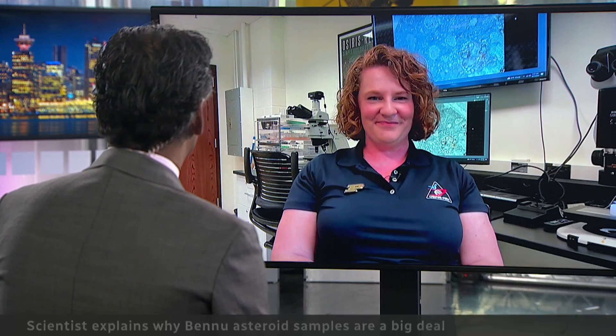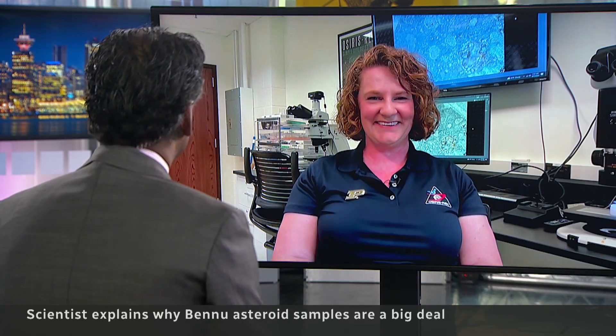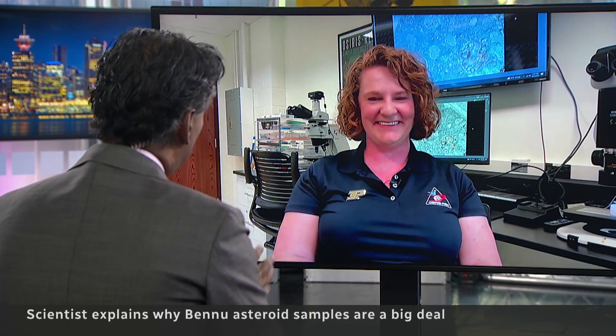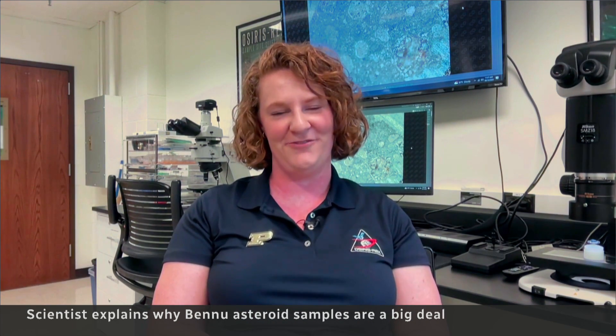Professor Michelle Thompson joins us now from Purdue University in Indiana. Thank you very much for connecting with us. Thanks for having me. So I've actually been able to analyze them and hold them in my own gloved hands and do some of the first analyses on the samples from asteroid Bennu.